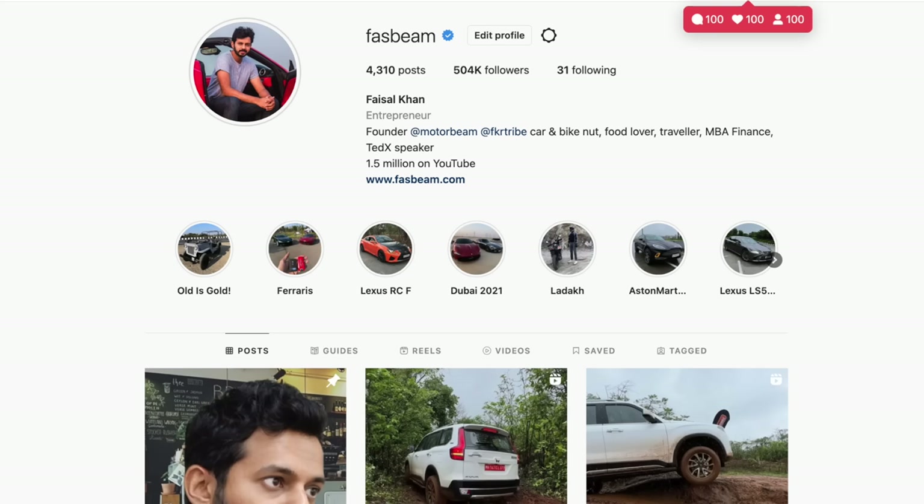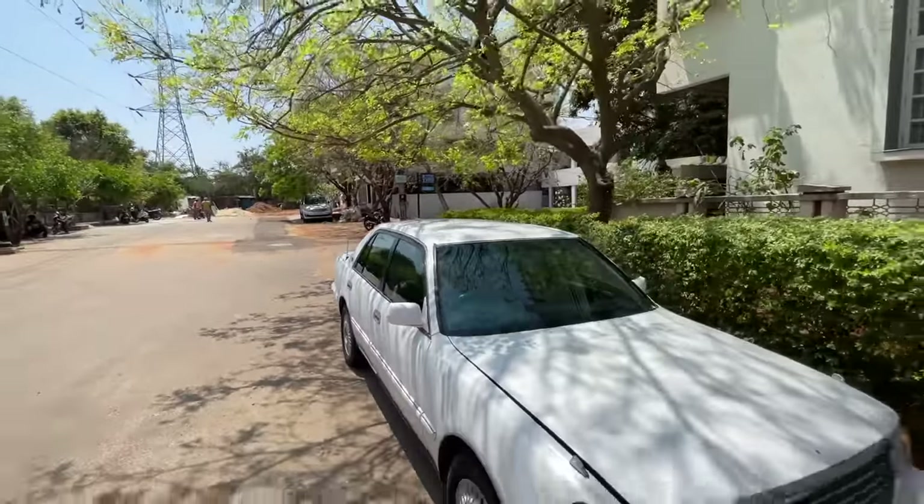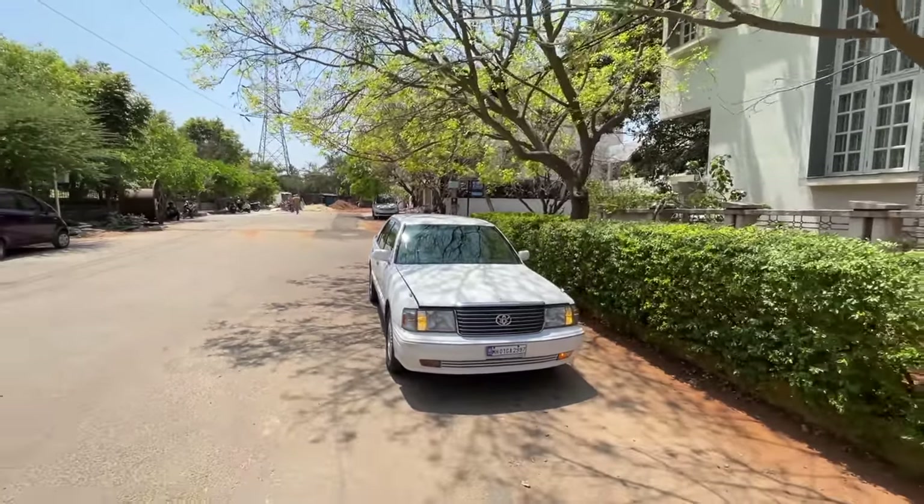Follow me on Instagram to never miss any updates. This Toyota is better than the latest Toyotas — this is the Toyota Crown, the 1996 model.